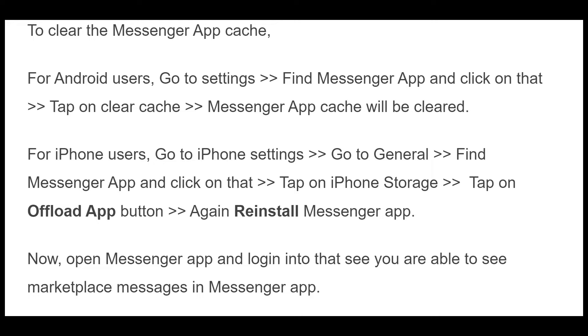For iPhone users, go to iPhone Settings, go to General, find the Messenger app and click on that. Tap on iPhone Storage. Tap on Offload app button, then reinstall the Messenger app. Now open the Messenger app and log in to see if you are able to see Marketplace Messages in the Messenger app.